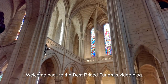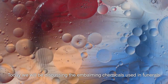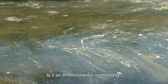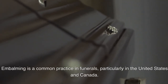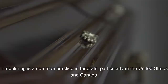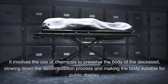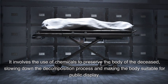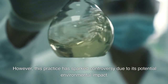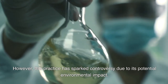Welcome back to the Best Priced Funerals video blog. Today we will be discussing the embalming chemicals used in funerals — is it an environmental controversy? Embalming is a common practice in funerals, particularly in the United States and Canada. It involves the use of chemicals to preserve the body of the deceased, slowing down the decomposition process and making the body suitable for public display. However, this practice has sparked controversy due to its potential environmental impact.